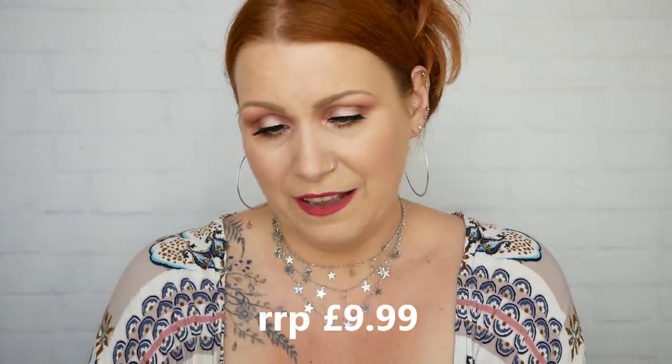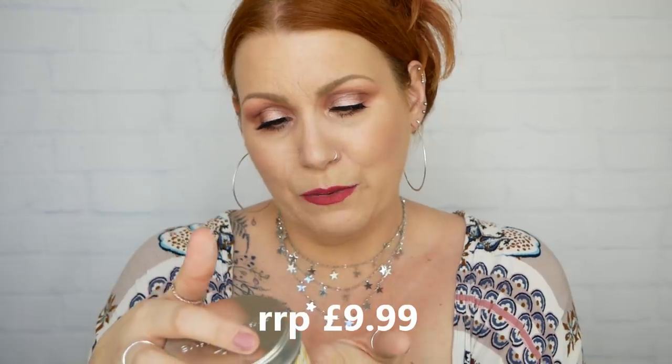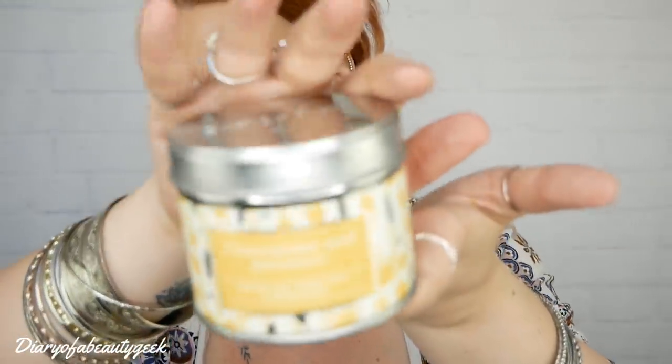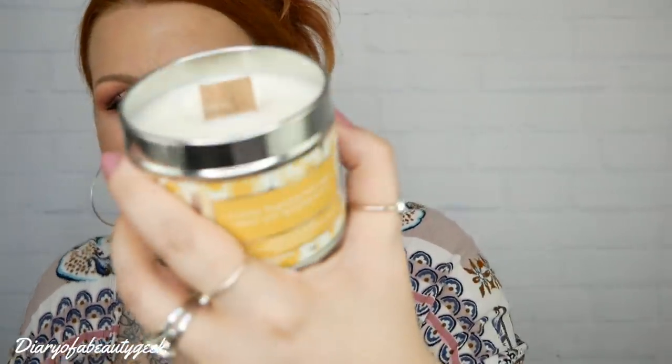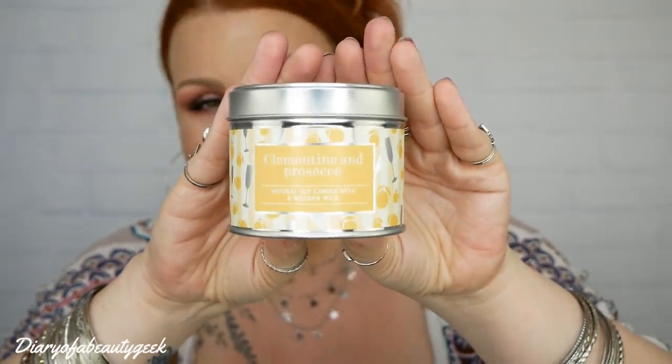Oh, is it a candle? Clementine and Prosecco natural soy candle with a wooden wick — by Wild Olive. I absolutely love Prosecco and Clementine, and I love oranges and lemons and limes type of smells. It's a citrus fragrance with light, sweet and sparkling notes. Average burn time is 30 hours. Look at that wooden wick — it's a bit unusual. It smells gorgeous — full-on fruity. I love it.